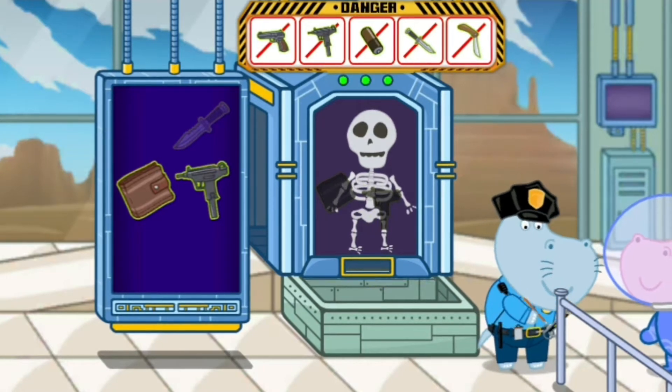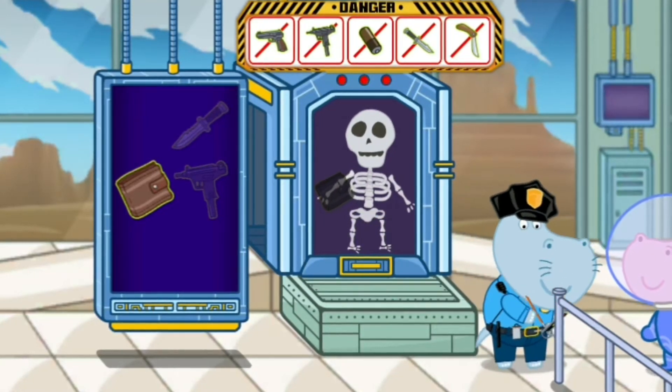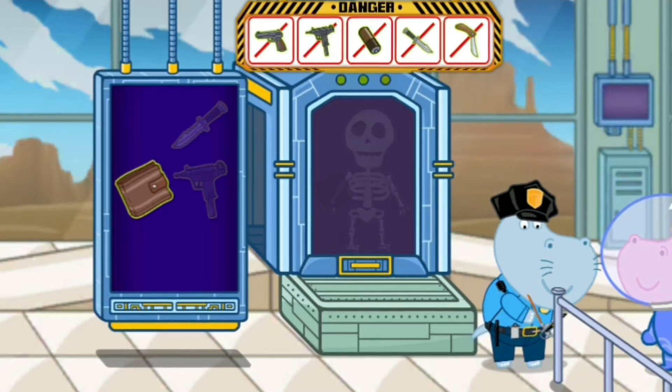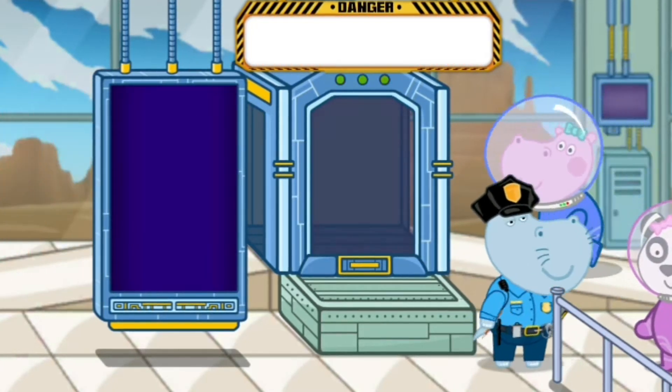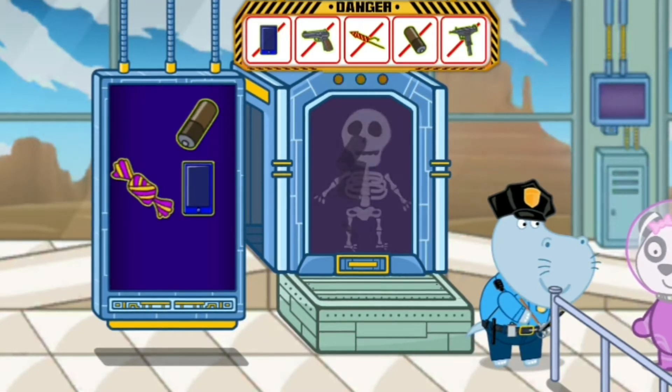Identification is going on. Identification is finished. Next visitor, please come in scanner. Scanner analysis. Prohibited object is found.